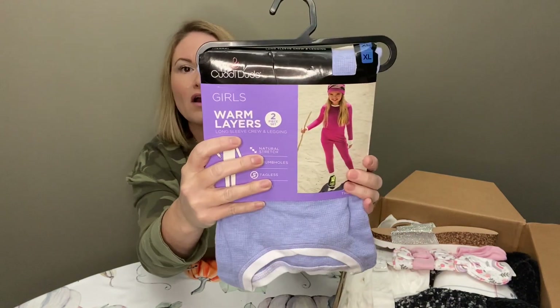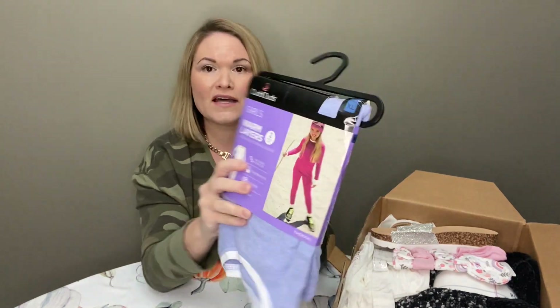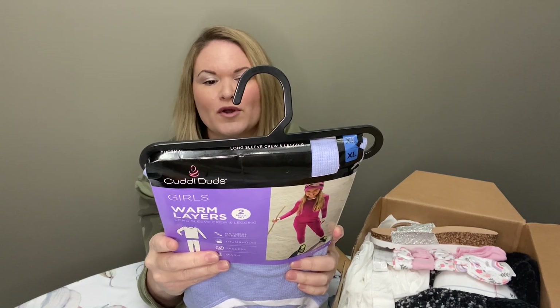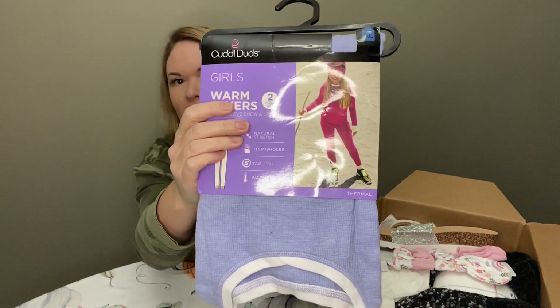Next I have a pair of Cuddly Duds — this is a kids' size thermal, a two-piece set: a top and pants. The retail price has been taken off, but it is an extra large. So that can definitely be listed as well — that would make a nice gift.